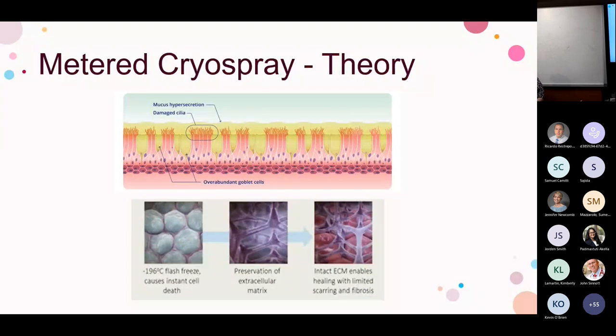Cryospray flash-freezes liquid nitrogen to minus 196 degrees Celsius, causing instant cell death by rushing water into the cell and causing apoptosis. It only penetrates to a limited depth, preserving the extracellular matrix, which enables healing with limited scarring and fibrosis. Similar to rheoplasty, we destroy goblet cell hyperplasia and allow regeneration without it. Cryospray is delivered through a catheter passed through the bronchoscope and delivered as liquid nitrogen.